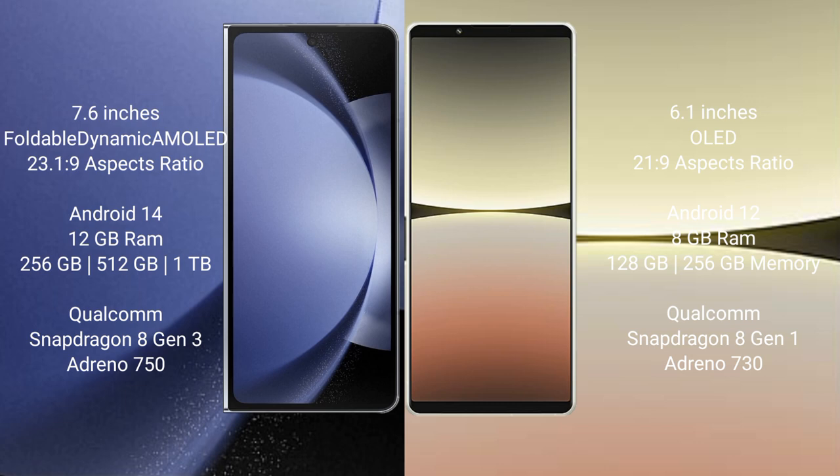Sony Xperia 5 Mark 4 runs on the Android 12 operating system. Samsung Galaxy Z Fold 6 comes with 12GB RAM and 256GB internal storage.